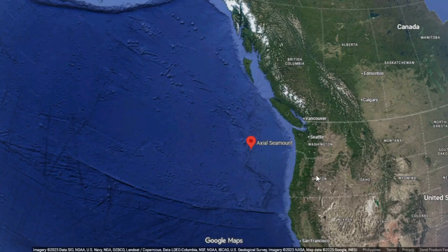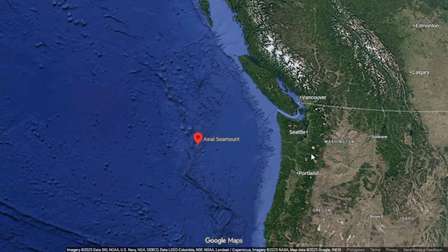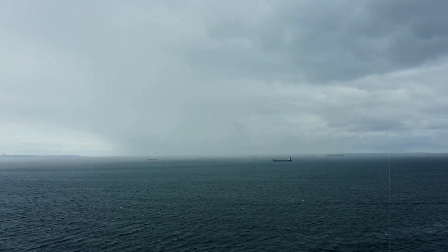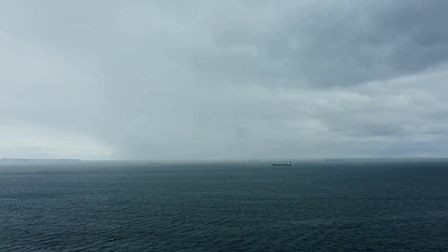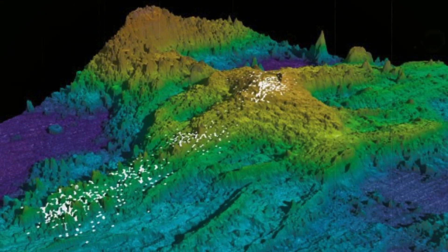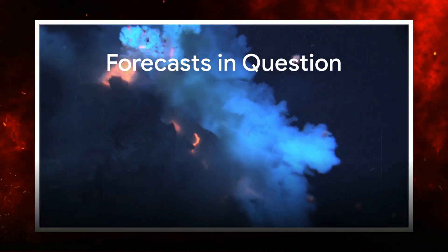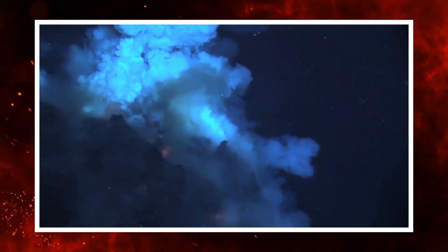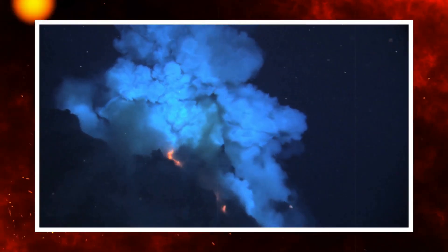Pressure in one part of the system can relieve stress in another, creating localised shifts that appear irregular when viewed from above. Understanding these shifts requires combining several types of data: seismicity, pressure, heat flow, and chemical composition of the vent fluids. Together they suggest that Axial's plumbing system is evolving in real time. This realisation has prompted scientists to ask what such evolution might mean. If the internal pathways of the volcano are changing, can previous eruption forecasts still hold?